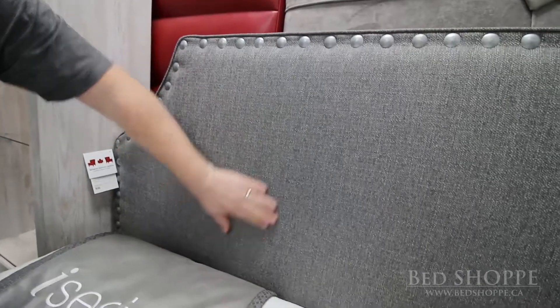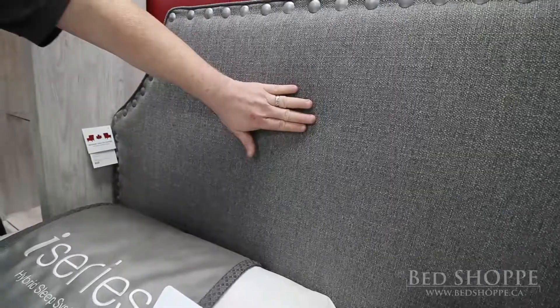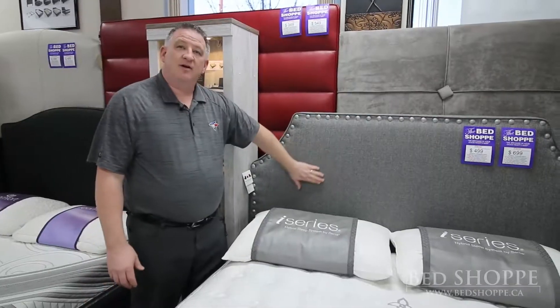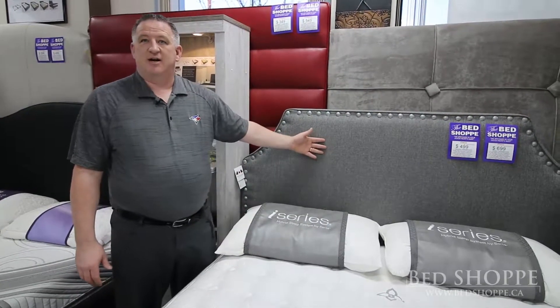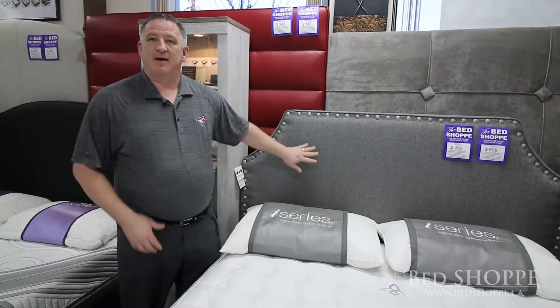Number one is the foam that they use is higher grade foam — they use a similar foam to what dining room chair companies would use. So if you lean in against your upholstered headboard to read a book or watch television, work on an iPad or a computer, it's really quite comfortable to lean up against.